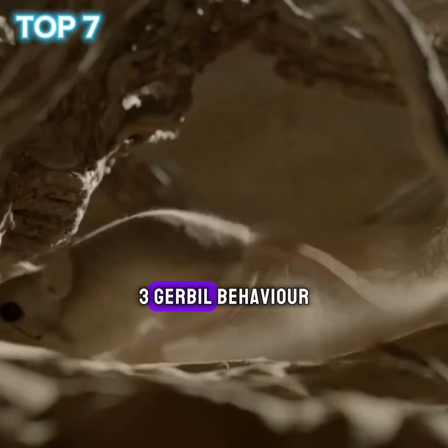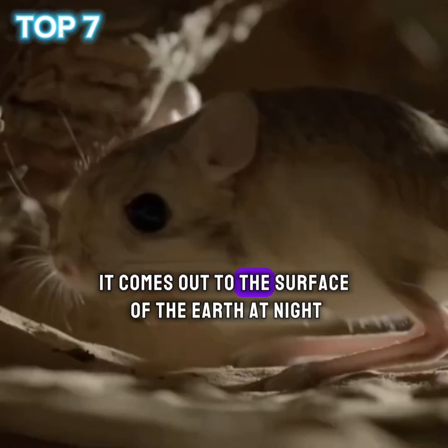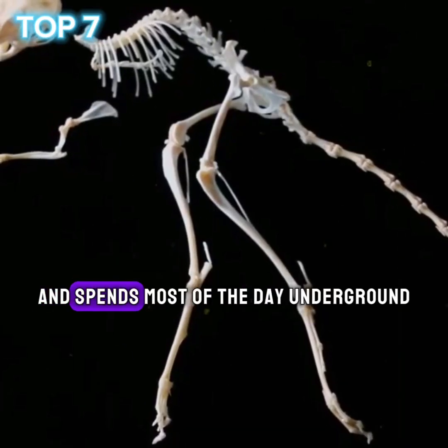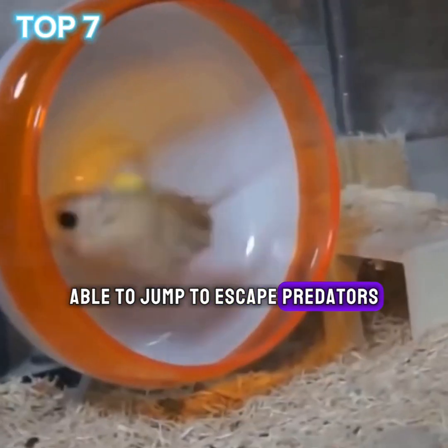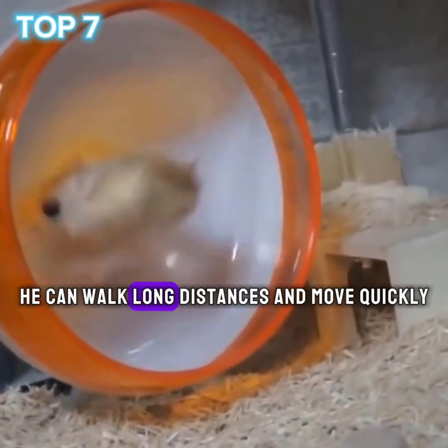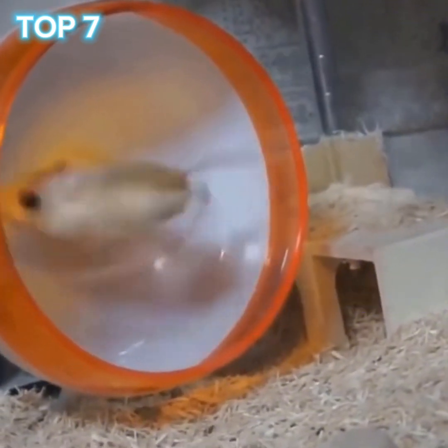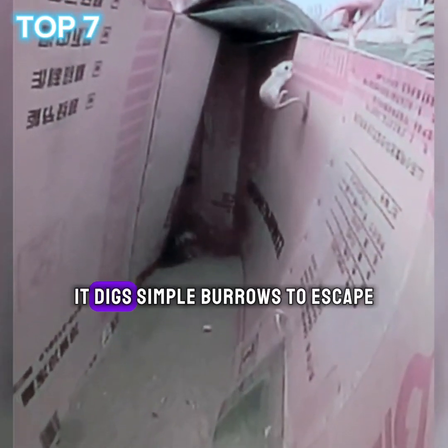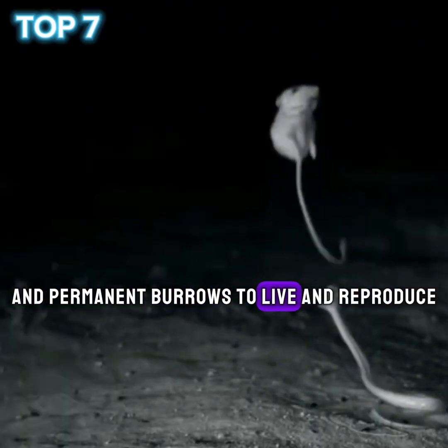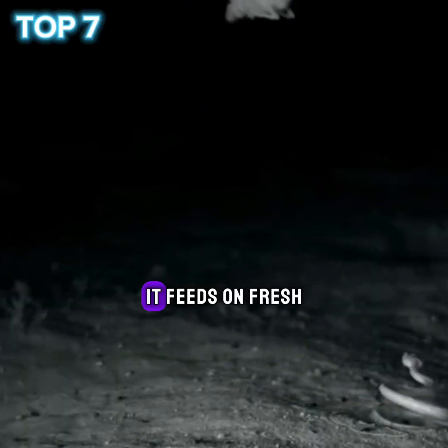3. Gerbil behavior. It comes out to the surface of the earth at night and spends most of the day underground. It is able to jump to escape predators, can walk long distances, and move quickly. 4. Reproduction and living in burrows. It digs simple burrows to escape and permanent burrows to live and reproduce. It feeds on fresh green leaves and plants.